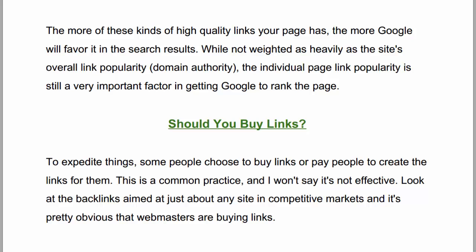While not weighted as heavily as the site's overall link popularity — domain authority — the individual page link popularity is still a very important factor in getting Google to rank the page.